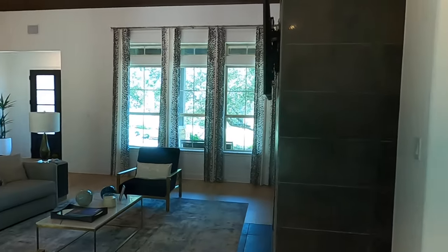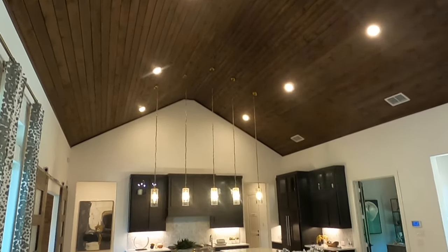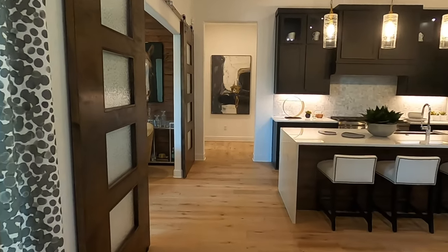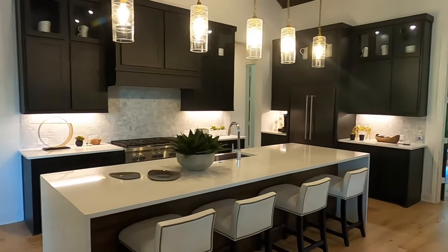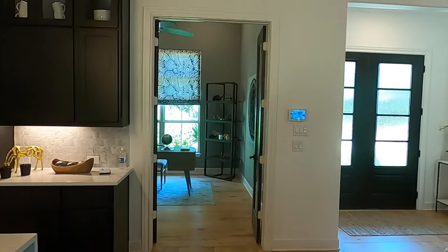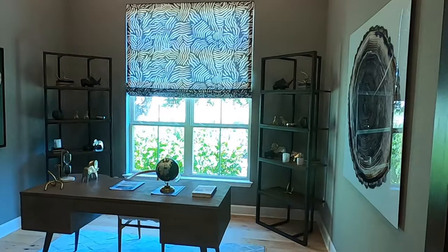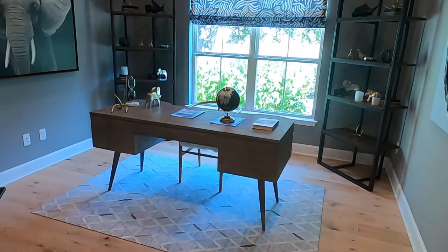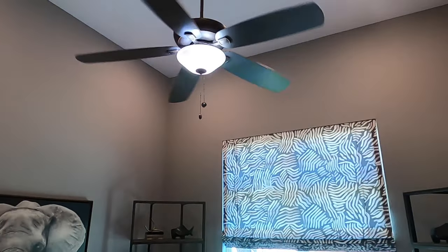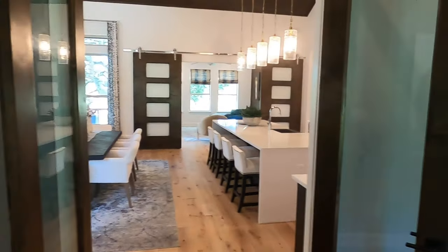Now we're heading towards the master bedroom for those who stuck around. There is no MUD tax. HOA fees are right around $1,000 a year. There's no big amenity center here, but it's a beautiful community. A lot of people building these homes are probably going to build their own pool. This is a gorgeous office with tall ceilings and French doors that you can close for privacy.